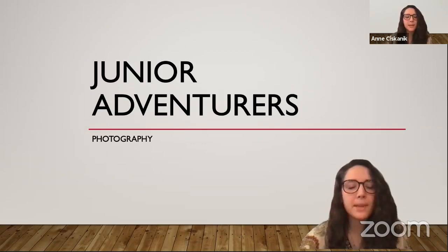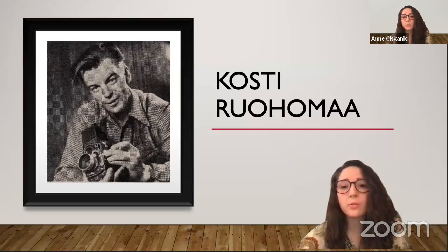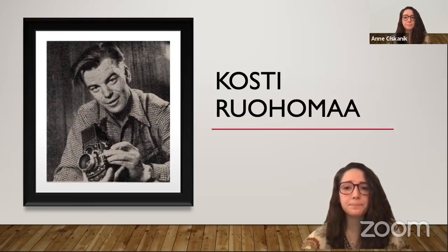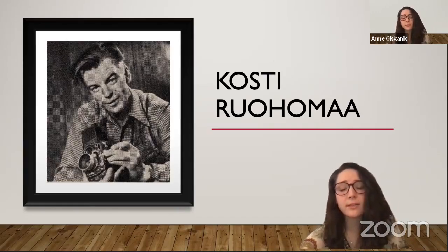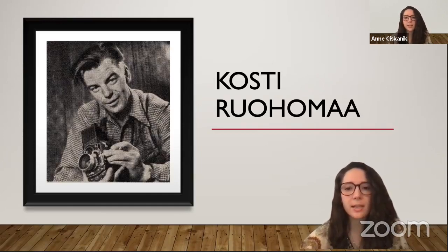We're going to start off with meeting a Maine photographer. This is Kosti Rohoma, a Maine photographer who lived in Rockland on the Penobscot Bay. His parents were immigrants from Finland and ran a blueberry farm where Kosti grew up. He discovered his artistic side when he was young and eventually became a famous photographer. He took thousands and thousands of pictures during his lifetime, and our museum holds 45,000 of his images. We'll put a link to our digitized images from the Kosti collection in the comments so you can explore them later — they're really fascinating.